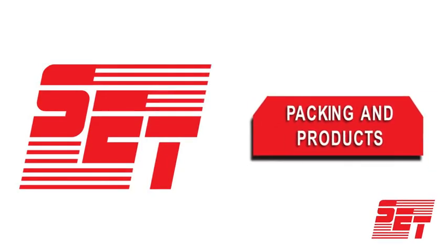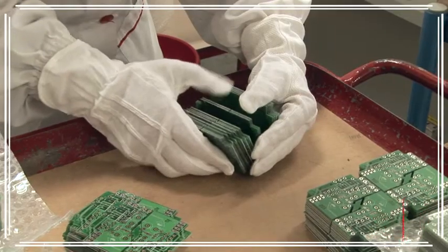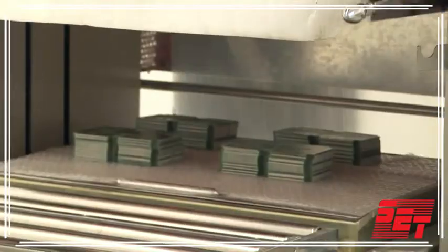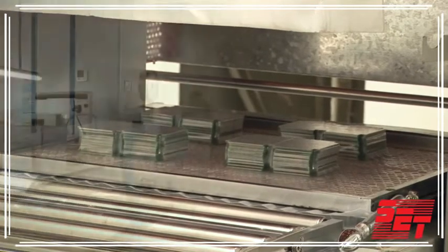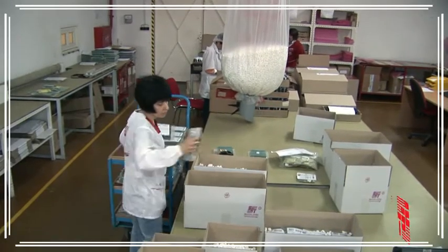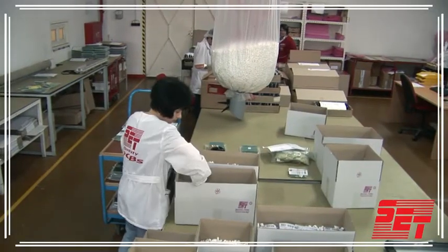Packing and Shipping: our offer also includes ESD-compliant vacuum packaging and computer-controlled labelling in line with all our customers' requirements. Once the delivery leaves our premises, we immediately send a shipment notification to the customer so that they can always plan in advance.